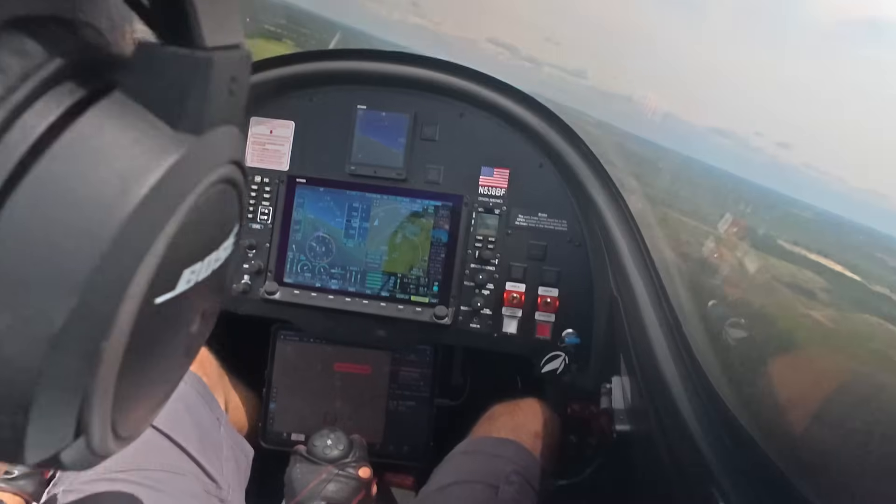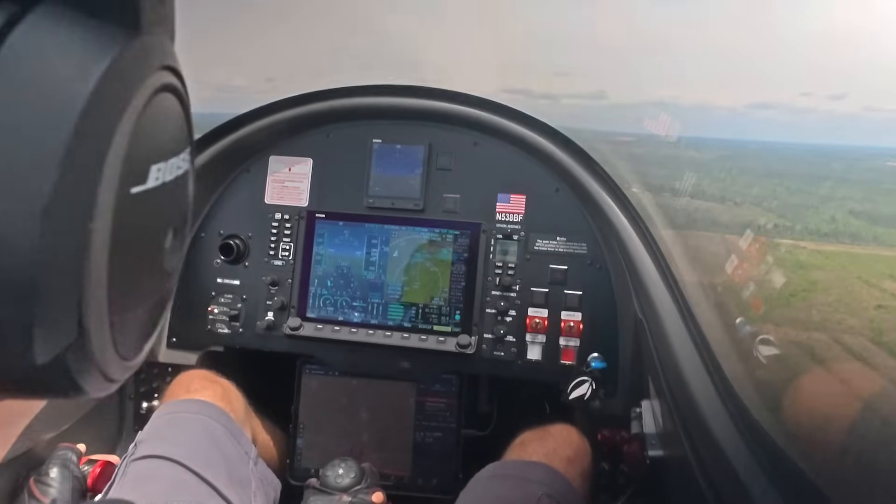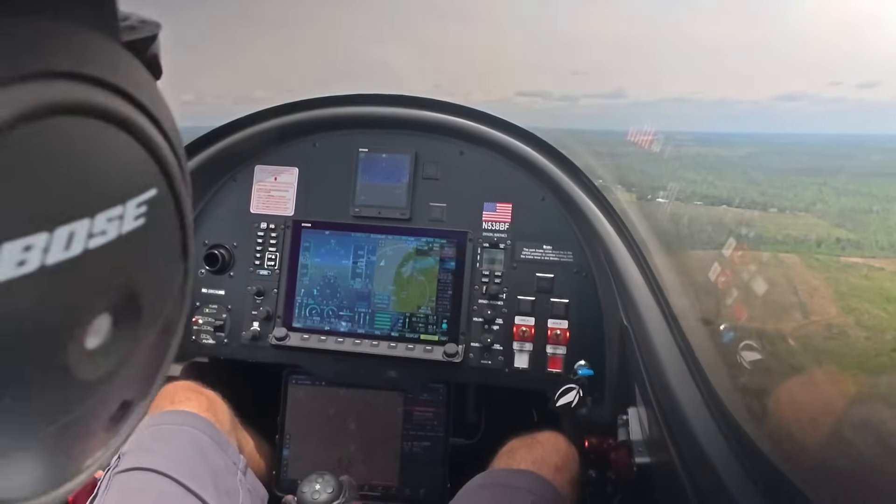And then if you really want to climb, the numbers we've been seeing — with myself and Emanuel, our U.S. Sales Director who is flying the plane today, and about 70% tanks full — you're looking at about 2,100 feet per minute on that climb.